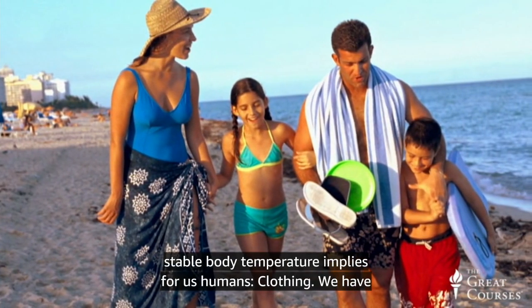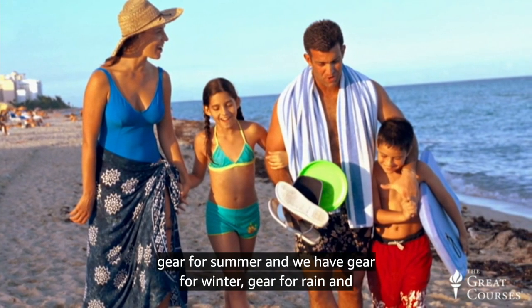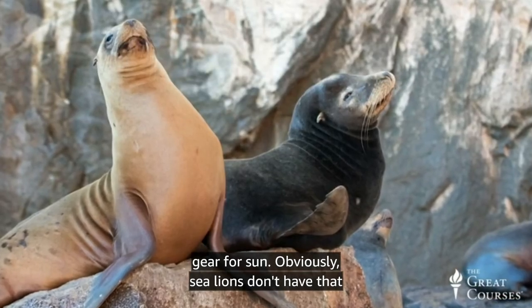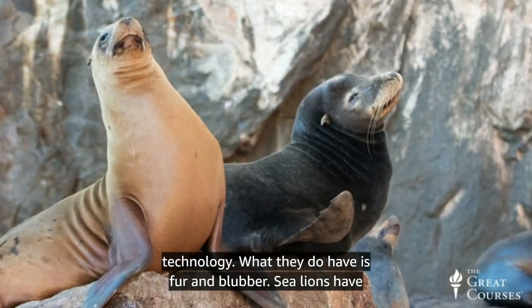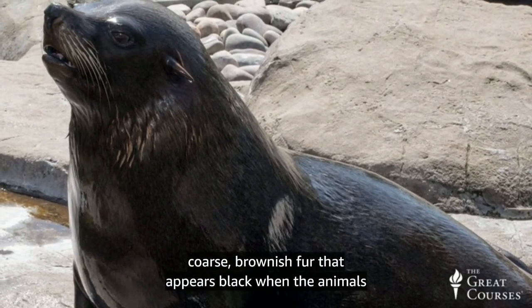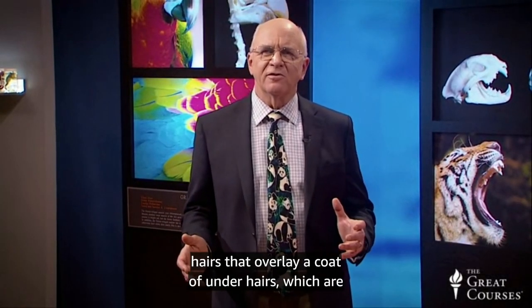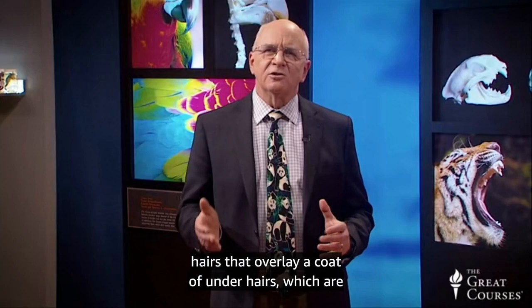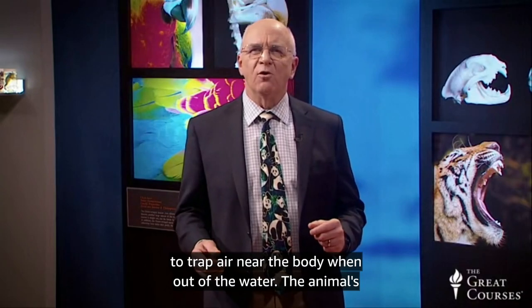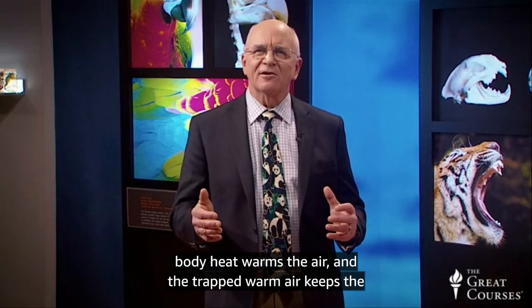We know what maintaining a stable body temperature implies for us humans: clothing. We have gear for summer, and we have gear for winter, gear for rain, and gear for sun. Obviously, sea lions don't have that technology. What they do have is fur and blubber. Sea lions have coarse, brownish fur that appears black when the animals are wet. Like their cousins the fur seals, they do have guard hairs that overlay a coat of underhairs, which are waterproof by oil from the skin glands, and which are designed to trap air near the body when out of the water.